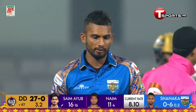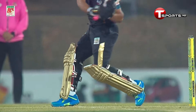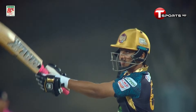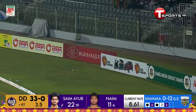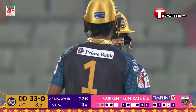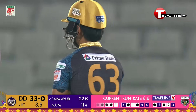Just a gentle delivery from Shanaka, that was dispatched — disdainfully, I might add. He goes across, flat bats it, one bounce for four. The kind of form he's been showing, he wasn't gonna miss out — 12 in the over. Not very good from Shanaka.